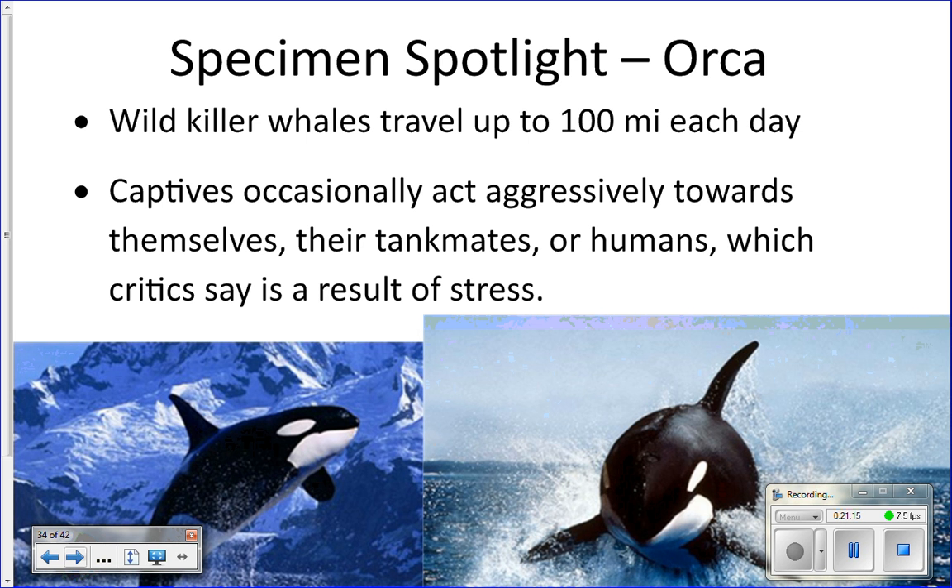In the wild, orcas swim about 100 miles a day. There are no recorded attacks on people in the wild, but there are recorded attacks in captivity — the documentary Blackfish covers this. Taking a top predator that swims 100 miles a day and confining it in a small pool where it swims in circles would drive any creature crazy.